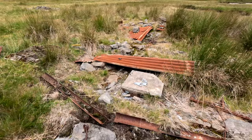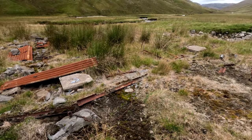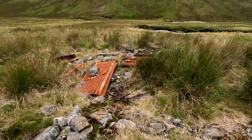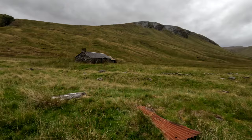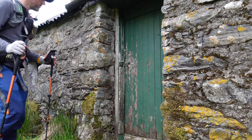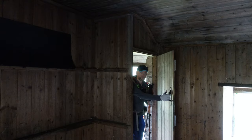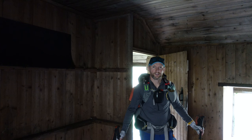This is all that remains of the previous bothy that once stood here — not much, is it? And now let's go over here to the main one. What a fight, folks — I thought the bothy was locked. It just needed a gentle nudge with the foot. But yeah, we're in. It's looking alright.